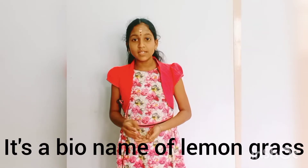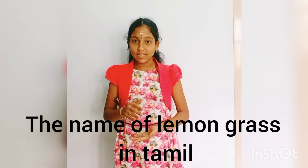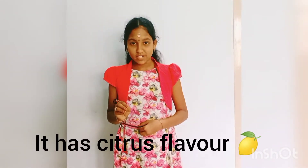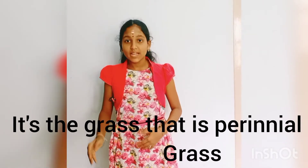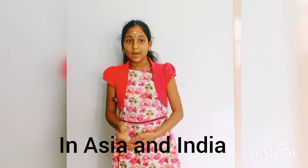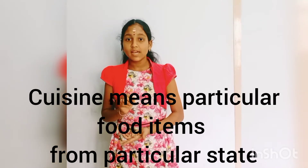The name is Lemongrass. In English, it is called Elmichalpur. Elmichalpur has a citrus flavor. It is also called Cochin Grass and Malabar Grass. This grass is more Asian than Indian — it is a perennial grass of Asia and India, and it is used as an herb in Asian cuisine.